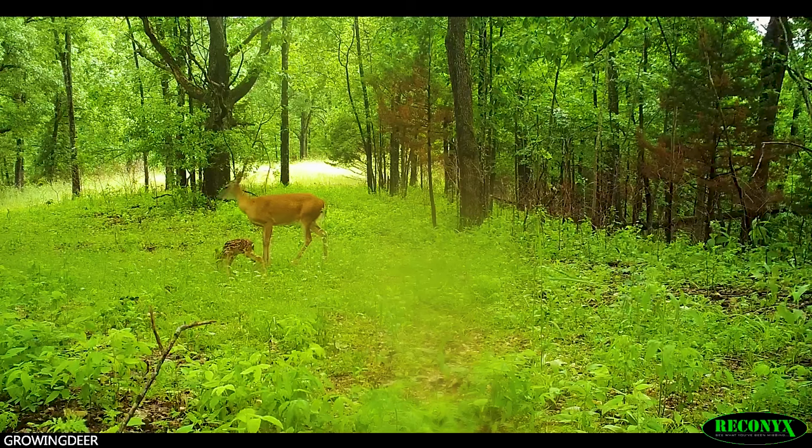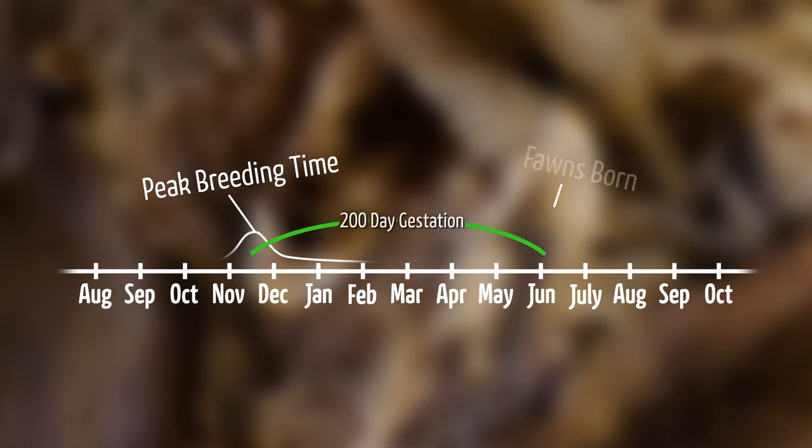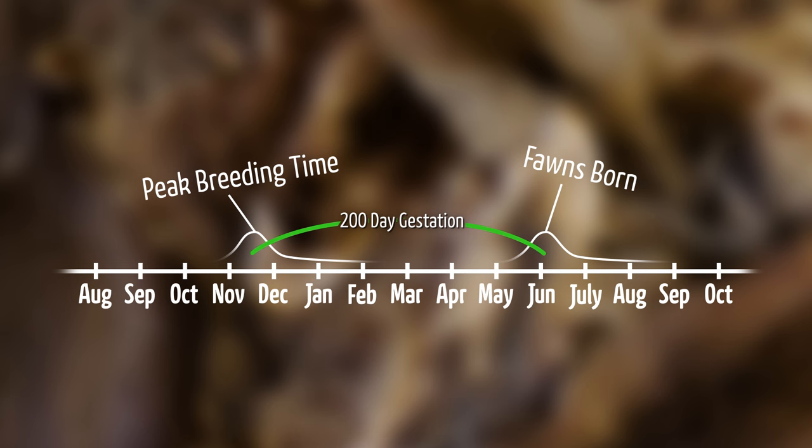When deer breed is not based on when it's best for them to be running around chasing and breeding — it's actually based on the end result: when the fawns will be born. Let's start at the northern portion of the whitetail's range. Does breed there in a relatively narrow window, and there's a big reason why. If the doe is bred way too early, those fawns would likely be dropped when there's a lot of snow on the ground, and there's almost no chance that fawn would survive.